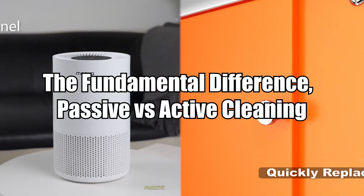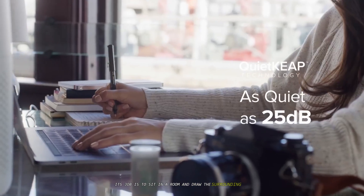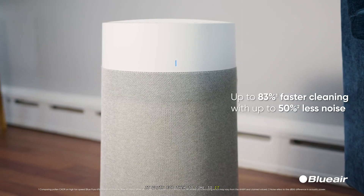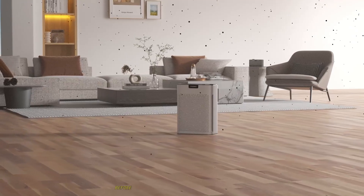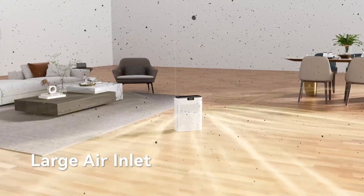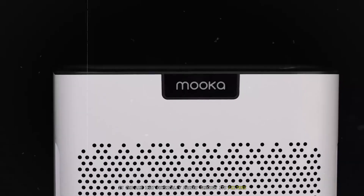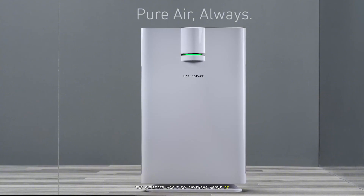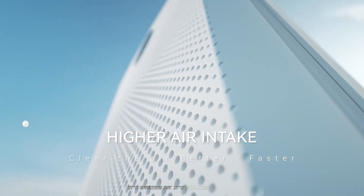The fundamental difference: passive versus active cleaning. Think of an air purifier as a meticulous gatekeeper. Its job is to sit in a room and draw the surrounding air into itself. It doesn't go out and seek pollutants — it waits for them to come to it. The air is pulled through a series of filters, which act like a sophisticated net, trapping particles before the cleaned air is circulated back into the room. It's a closed-loop system. The only air it can clean is the air that physically passes through its filters. If a dust particle is sitting on your bookshelf across the room, the purifier won't do anything about it until that particle happens to become airborne and get sucked in. It's effective, but it's localized and passive.